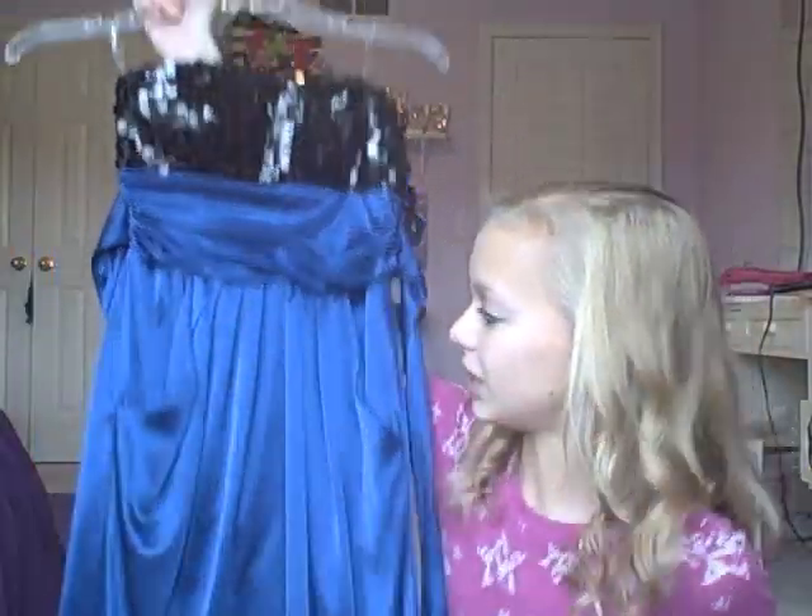From JC Penney I got two things that I actually needed. I have a formal coming up for school — ninth grade formal — and I needed a new dress. I had that purple dress for my first one, but I needed a new one for my second because I don't really wear the same dress over and over. I got this dress and it was $17 — it was on sale and it's so cute.